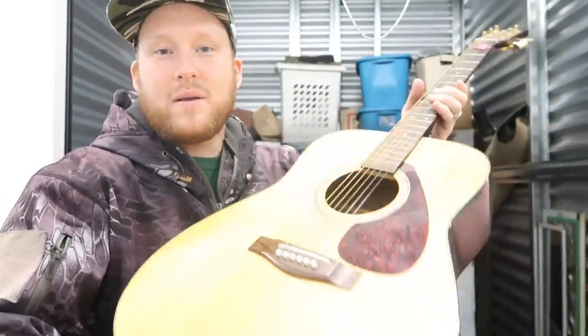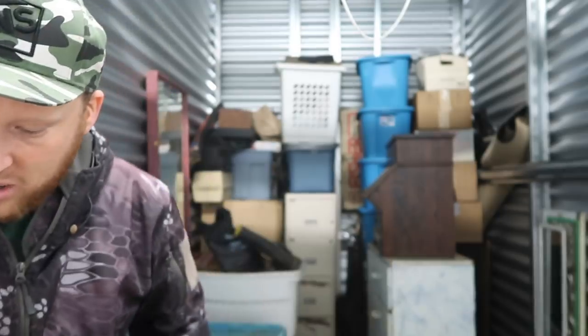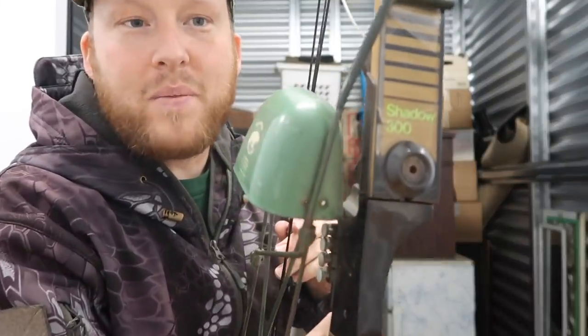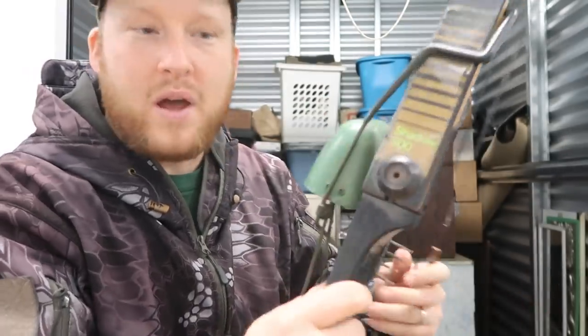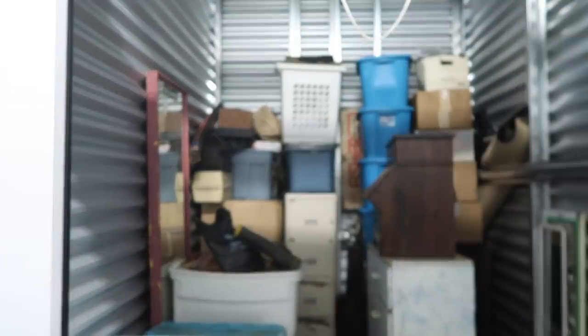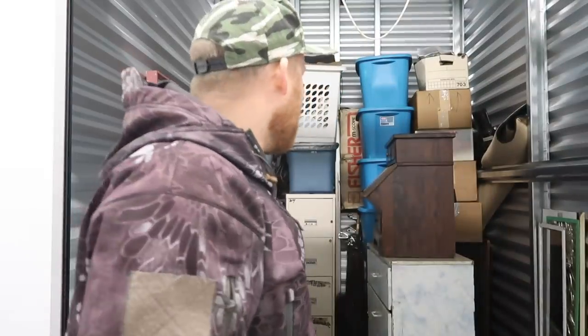First of all, we got this guitar — I don't know how much it's worth, but it's in pretty good condition. We have a hard case over here, and we also have a bow. This storage unit is on the third floor, so we're just going to go through all the boxes and then haul them down. Hit the subscribe button — we're doing a lot more of these in the future.